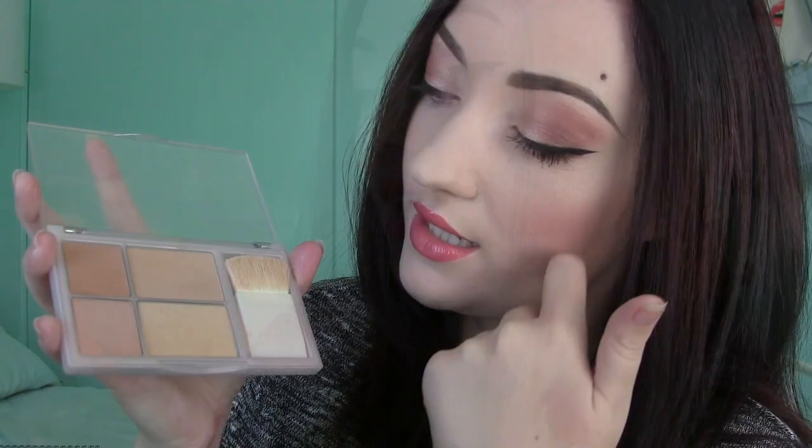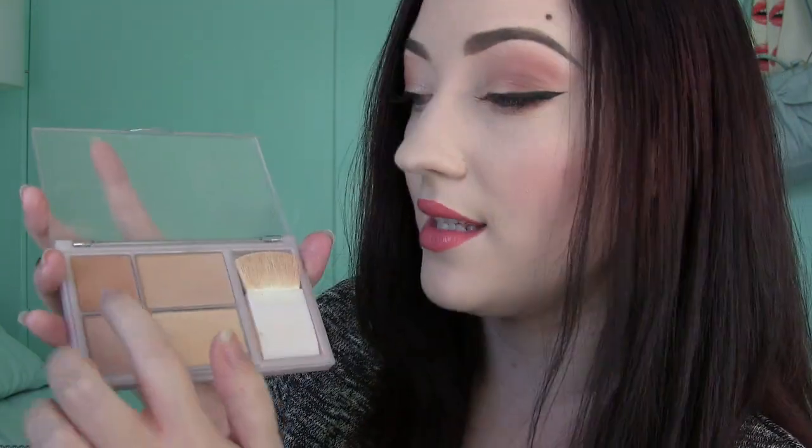This is a Revlon Skinlites Natural Light palette — kind of has a shimmery pink champagne, a bronzer, and two face powders. I really like the idea of a little palette of everything. I know they have the Skinlites illuminator and bronzer in liquid form, but I know that was a re-promotion. I didn't remember Skinlites at all when they came out — I thought they were completely new — so Skinlites is definitely a thing of the past.